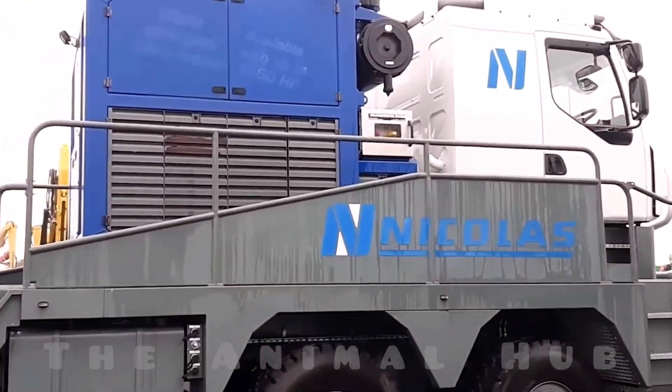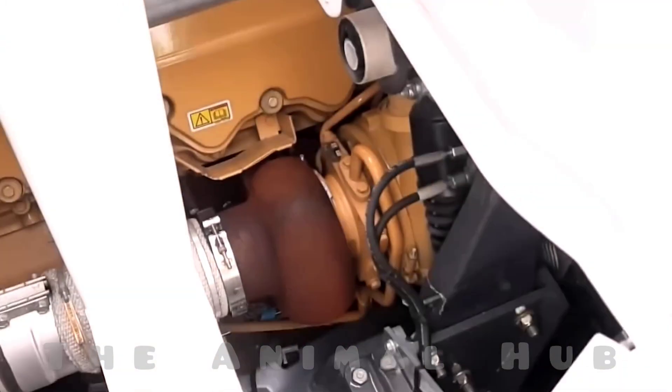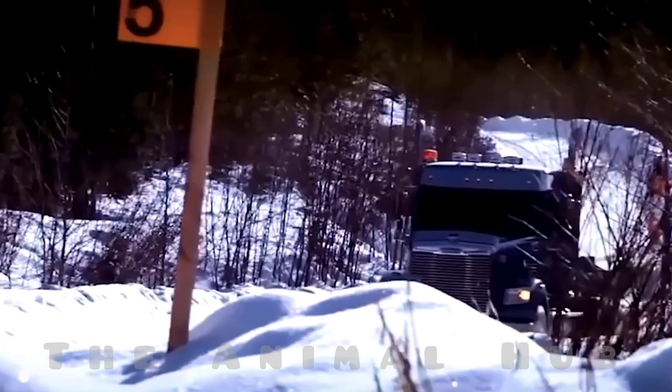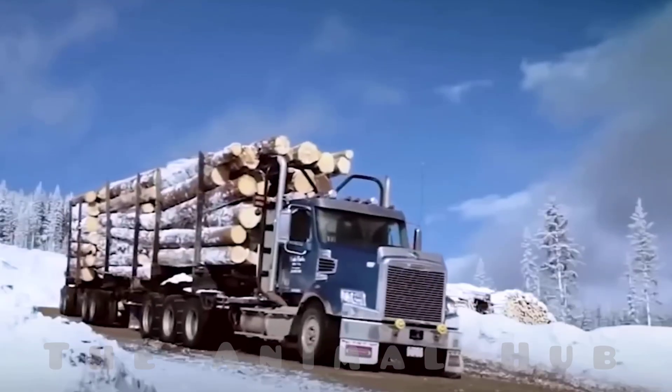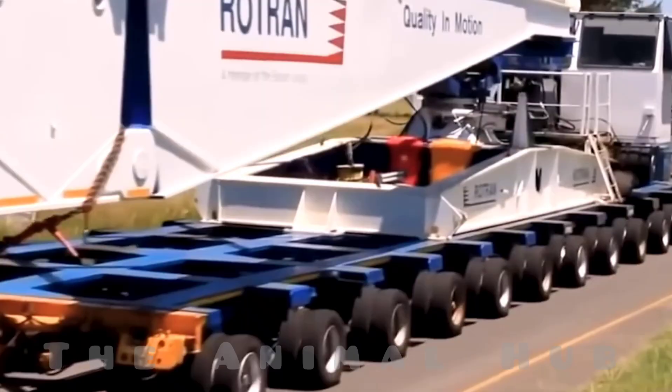This truck comes equipped with 10 wheels, each with its own drive configuration, meaning it has separate power systems for all 10 wheels. Whether it's a mountainous region or muddy terrain, this truck can smoothly carry several tons of weight across any road.